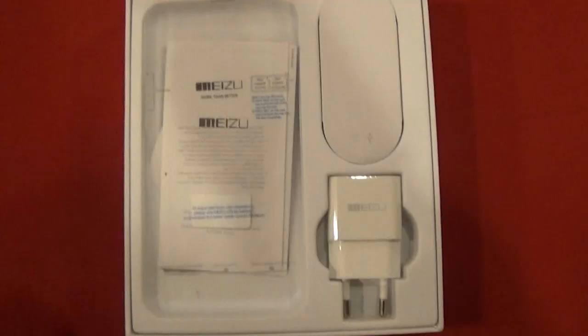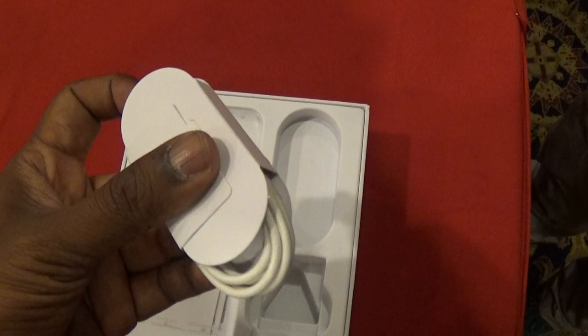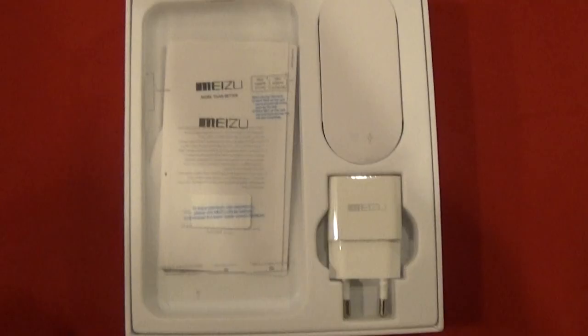The M1 Note comes in a neat box and you find all the contents, which are limited anyway, elegantly packed inside. The contents are pretty basic — apart from the device, we have the micro USB cable, SIM ejector pin, a charger, and of course the user manual. There are no earphones included in the box.